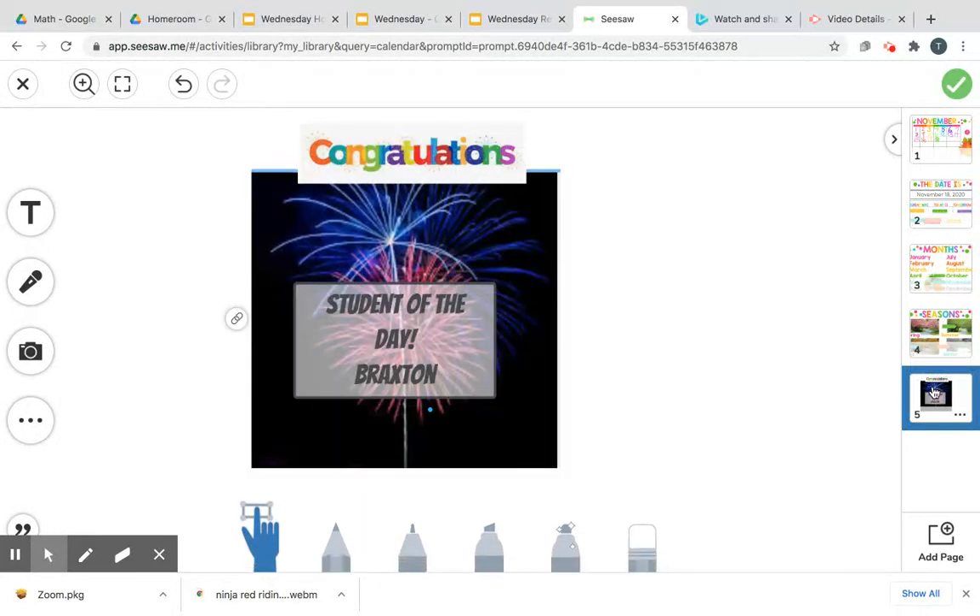Let's see who our student of the day is going to be today. Yesterday it was Braxton. Here's our student of the day — are you ready? Are you anxious? Student of the day starts with an R, and then there's an A and then an E and then an L-I-E-D-A. It's Rayleigh! Yay, Rayleigh!